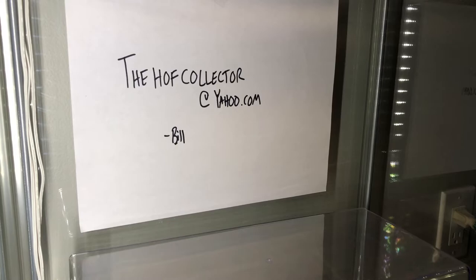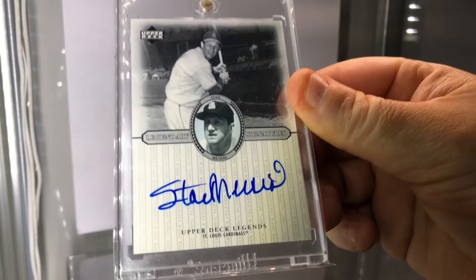And a legendary Hall of Famer - beautiful blue ink, perfectly placed. Stan Musial, 2000 Legendary Signatures. Look at that.